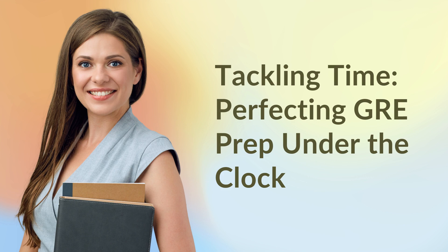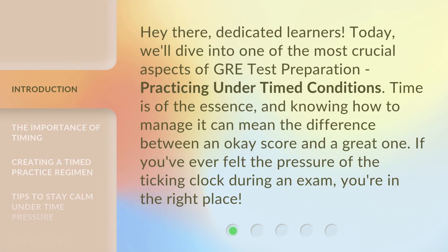Tackling time: perfecting GRE prep under the clock. Hey there, dedicated learners. Today, we'll dive into one of the most crucial aspects of GRE test preparation — practicing under timed conditions. Time is of the essence, and knowing how to manage it can mean the difference between an okay score and a great one. If you've ever felt the pressure of the ticking clock during an exam, you're in the right place.